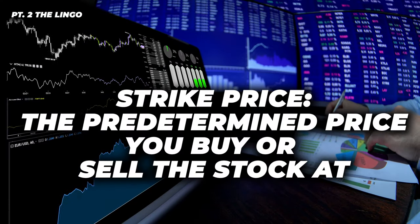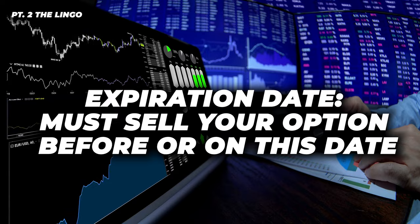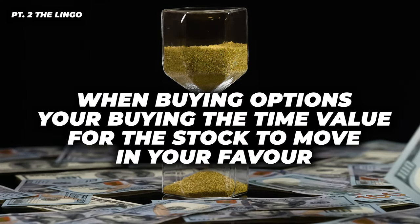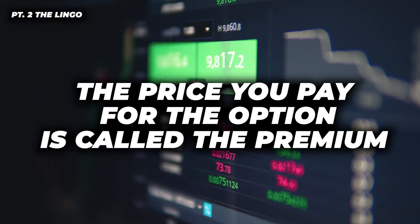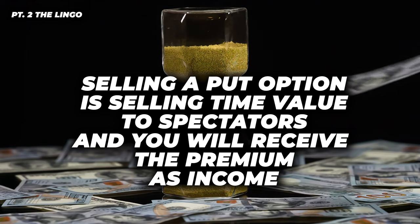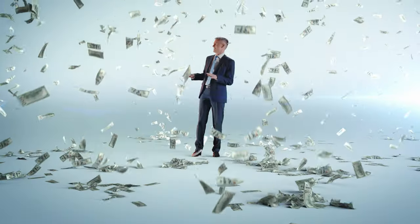You also need to know about the strike price, which is the predetermined price where you buy or sell the stock. We also have the expiration date — you need to sell your options before this date, or let it expire and keep the premium. And here comes the best part: the premium, also known as the time value. When you're buying options, you're buying the time value for the stock to move in your favor. The price you pay for the option is called the premium. Each option contract consists of 100 shares of the underlying stock. If you're selling a put option, you're on the other side — selling time value to speculators and receiving the premium as income.